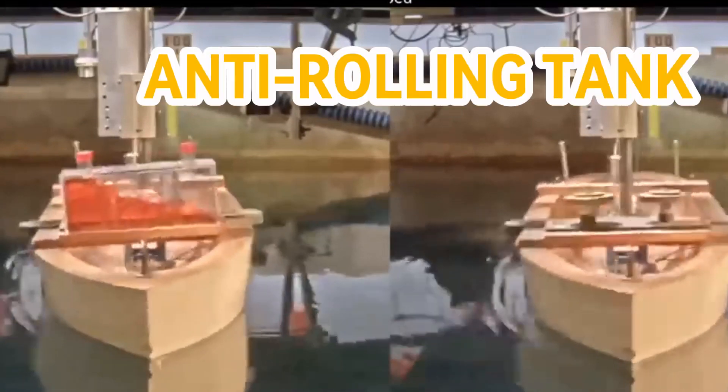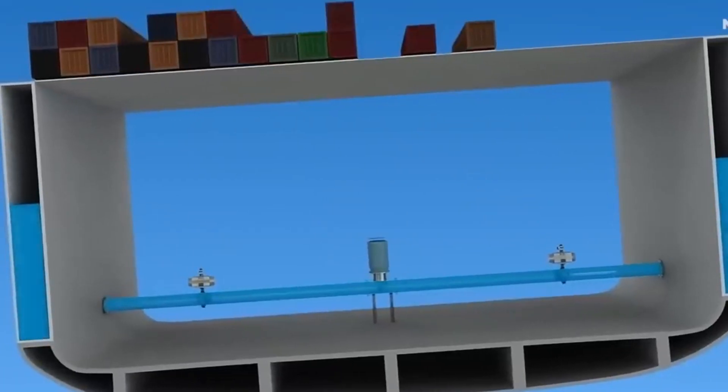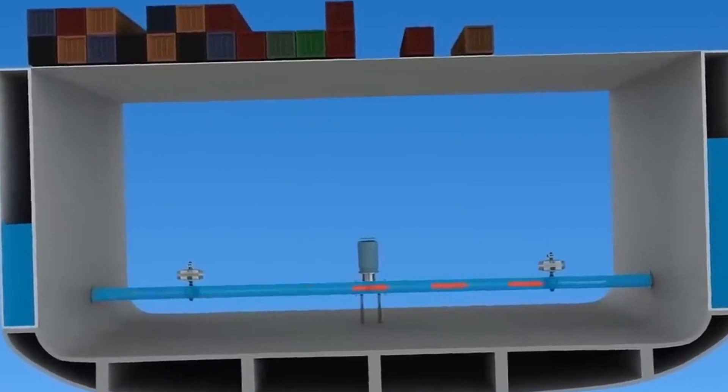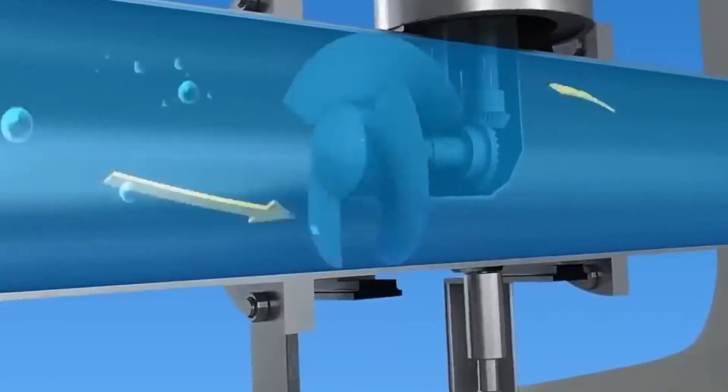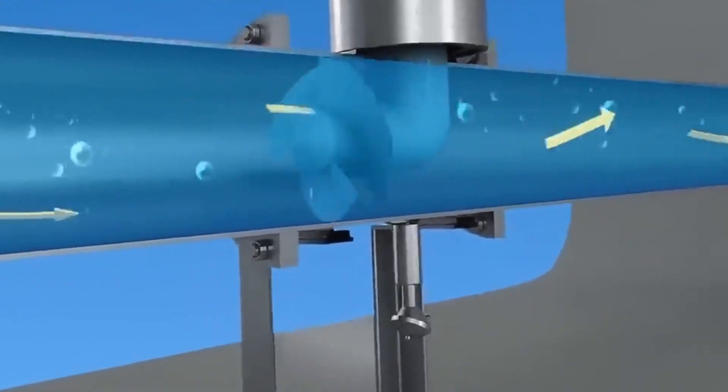Another stability device is the anti-rolling tank, which is installed across the width of the ship. It helps stabilize the ship when it tilts to the left or right — when the ship tilts, water flows in the tank, significantly reducing the rolling motion. The anti-rolling tank comes in two types: active and passive. The active type uses a more complex mechanism with pumps to control water flow in both tanks.